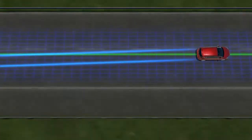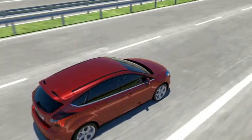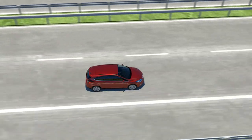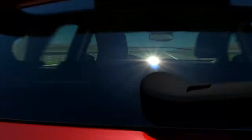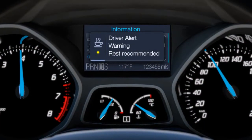Based on tracking and vehicle movement parameters and with the aid of the front camera, the Driver Alert System monitors driving behaviour. If the system concludes that the driver is not driving attentively enough, a display in the instrument panel will recommend taking a break.